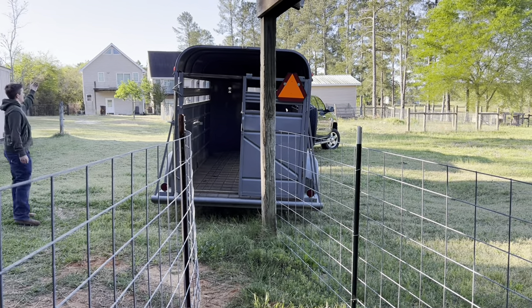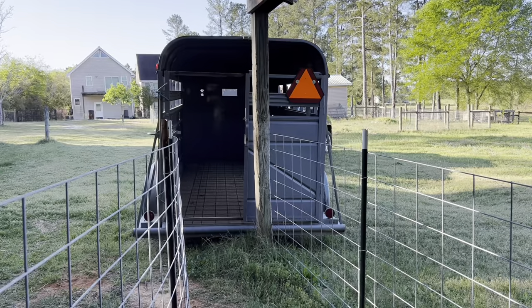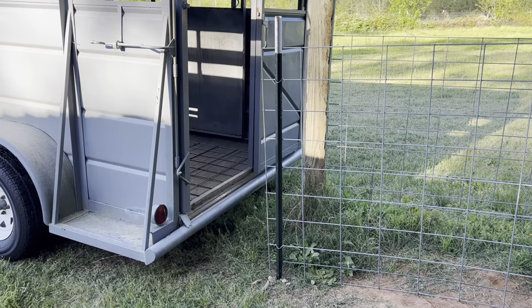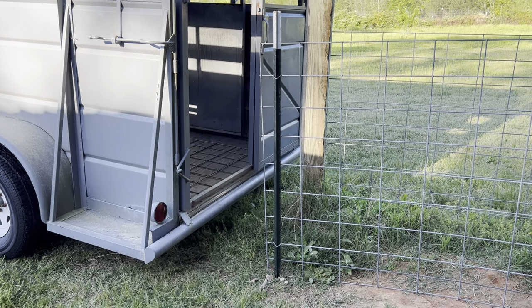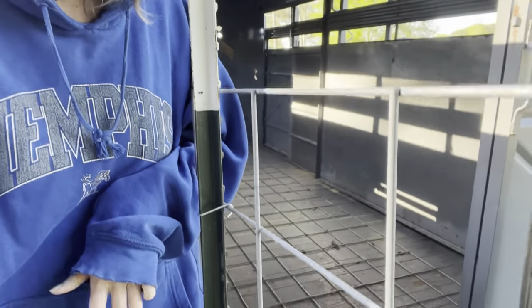Keep backing up. Now we are trying to close this gap between the cattle panel and the trailer. We were not able to close that gap, so I am closing the gap by standing in it.